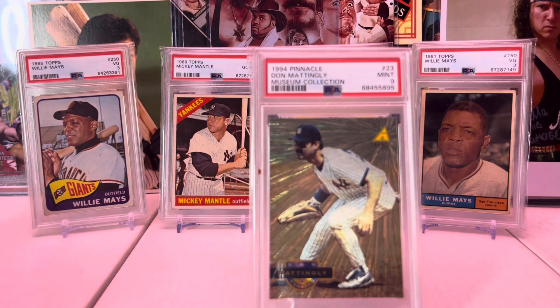Here's a 1994 Pinnacle Museum Collection Parallel — these are amazing, love this card. It's another one I submitted. So happy to get a 9 on this card — not easy.